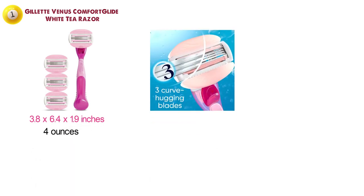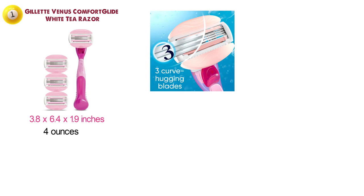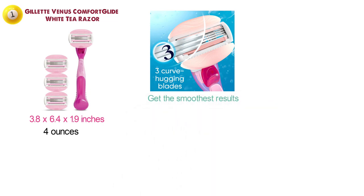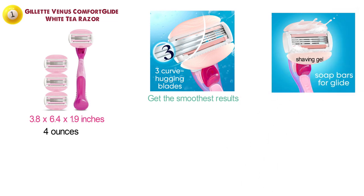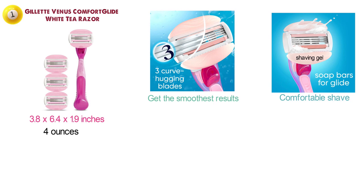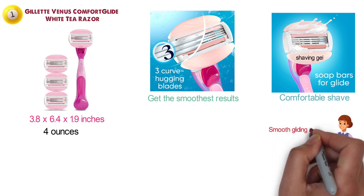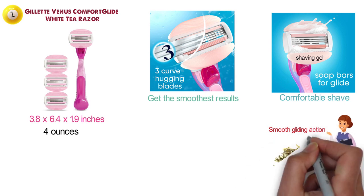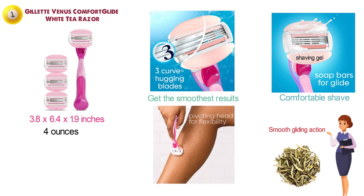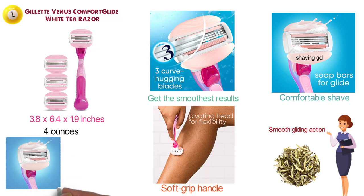The Venus Comfort Glide razor features three curve-hugging blades to ensure that you get the smoothest results. It is fitted with moisture bars that contain shaving gel to provide you with a comfortable shave without the need for any shave prep. The large moisture bars are flexible for smooth gliding action and they are scented with a luxurious white tea fragrance.